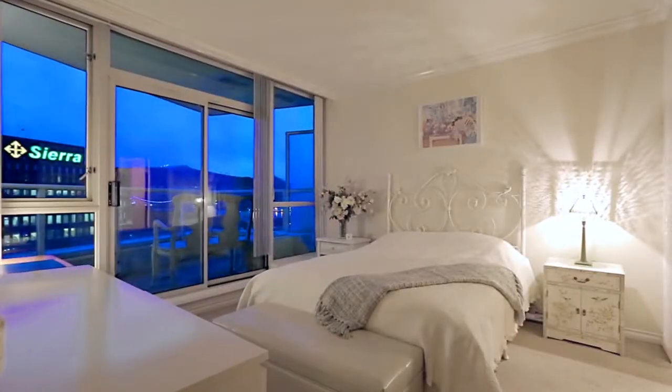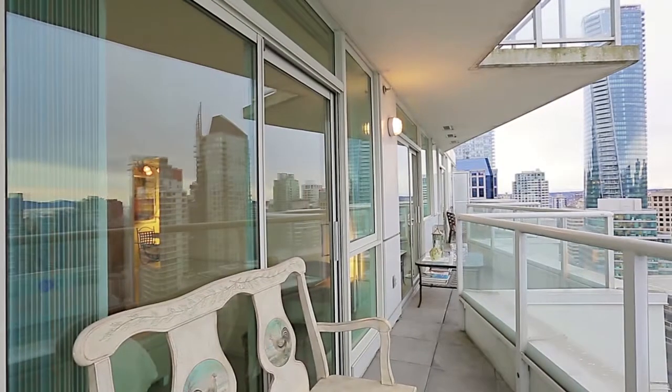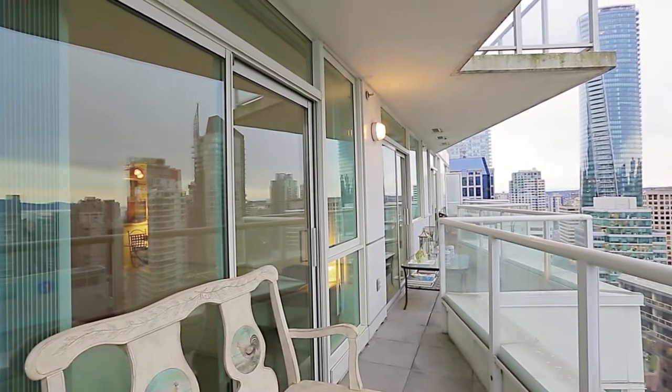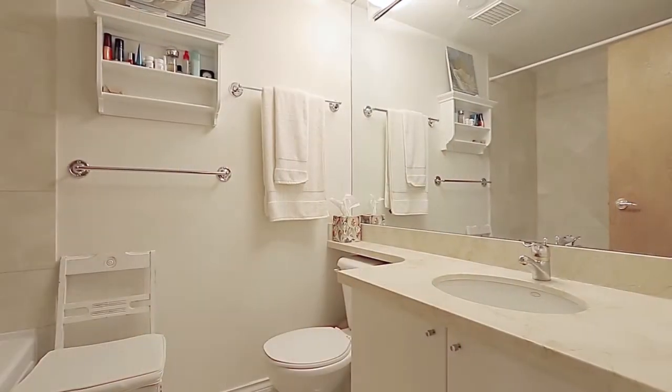Back inside, your master bedroom also has a door out to another section of the balcony, with the same spectacular views. It also enjoys a walk-through closet and a private en-suite bathroom with jetted tub.